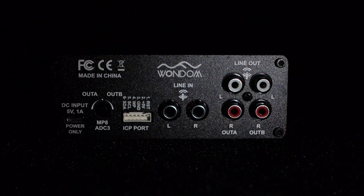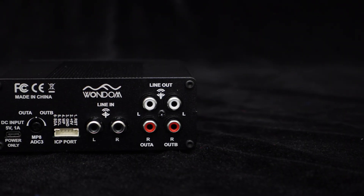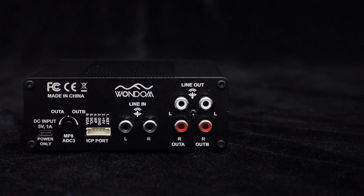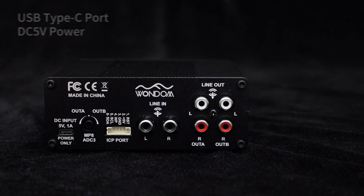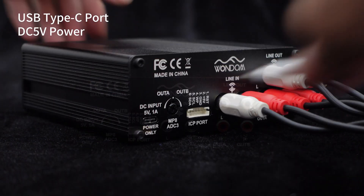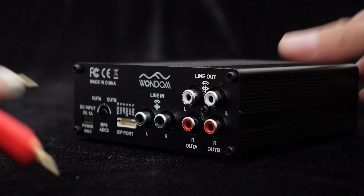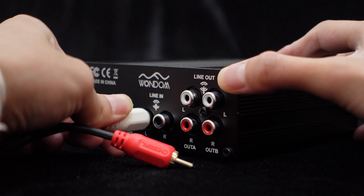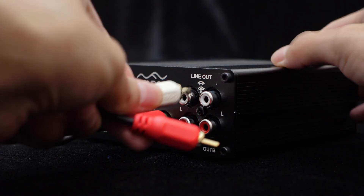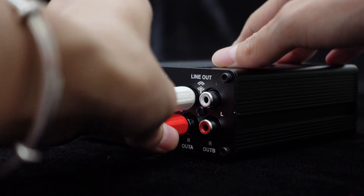Let's begin by exploring the input and output options of this DSP unit. On the rear panel, you'll find a variety of connectors designed to enhance your connectivity experience. To power the unit, we have incorporated a USB Type-C connector, which allows for easy connection to a DC 5V power supply. For audio input and output, we have provided six RCA jacks on the rear panel, offering convenient connectivity options, allowing you to seamlessly integrate the DSP unit into your audio setup.